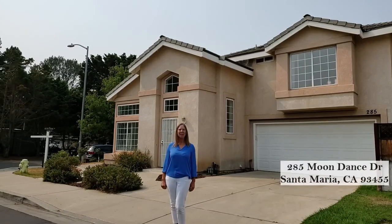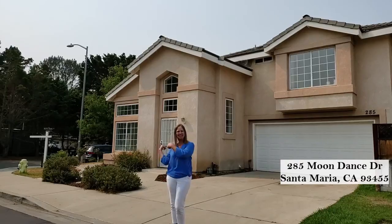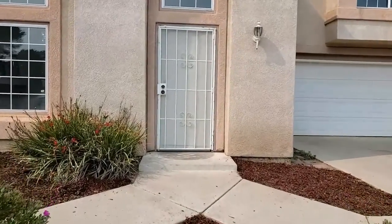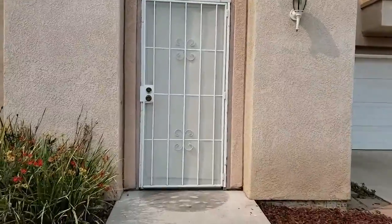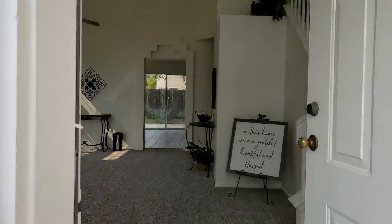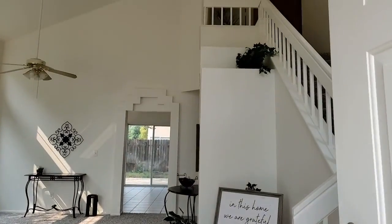Welcome to 285 Moondance, an amazing home and a great community. Let's come on inside. This amazing property has a metal screen door, which is wonderful to allow for airflow, and as you walk inside, notice this beautiful entryway.